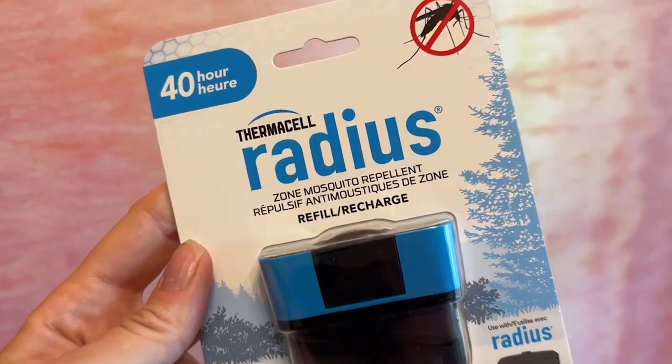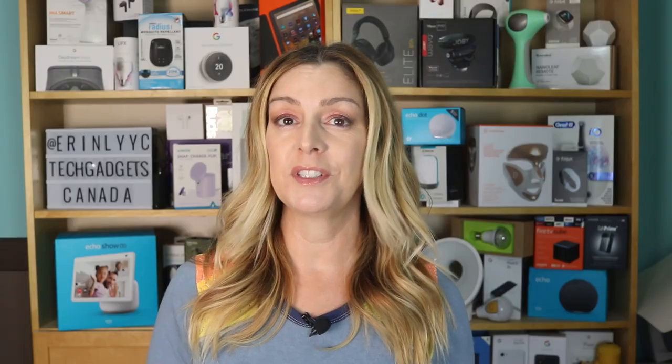Really, the only notable downside is that it does require refill cartridges, which might add up depending on how much you want to use the device.